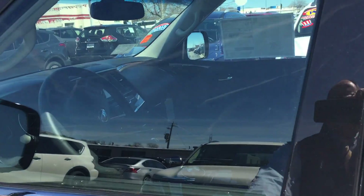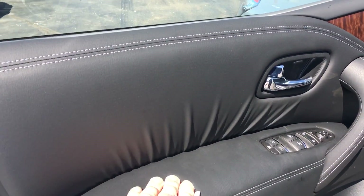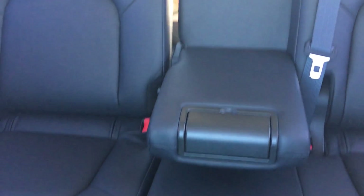I'll give you a shot of the inside. Soft-touch door panels, black leather. Very, very spacious car. Plenty of room for the kids, the dog, luggage.